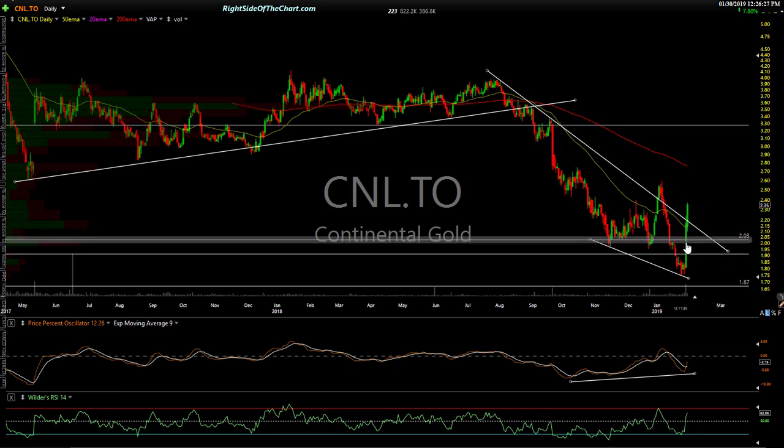For longer term traders, if you can ride out the zigs and zags, I think this one and a lot of the gold mining stocks have a lot of upside in the next year or two. I'm still long-term bullish on gold and precious metals.